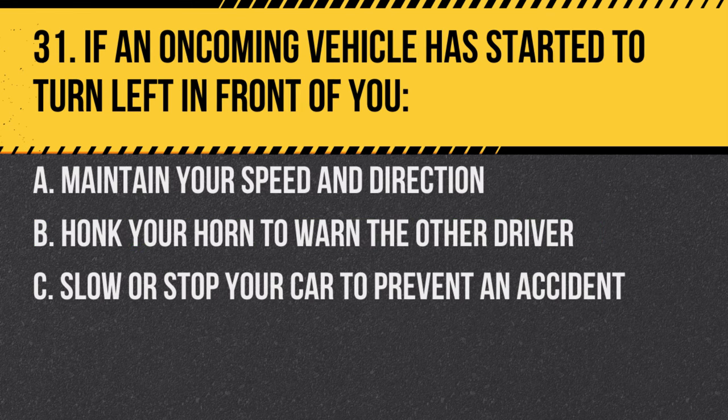Question 31. If an oncoming vehicle has started to turn left in front of you: A. Maintain your speed and direction. B. Honk your horn to warn the other driver. C. Slow or stop your car to prevent an accident. Answer: C. Slow or stop your car to prevent an accident. Safety should always be the priority.